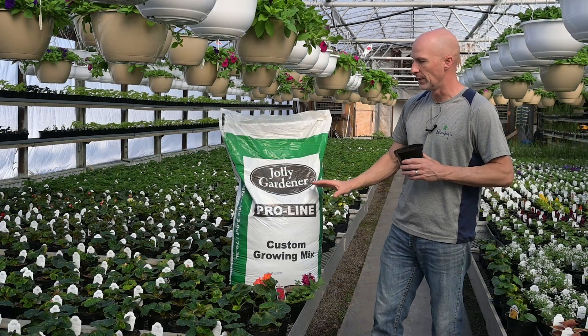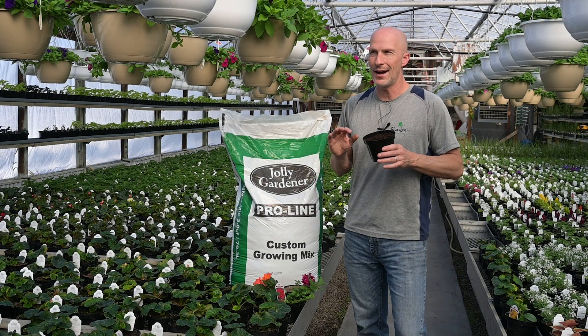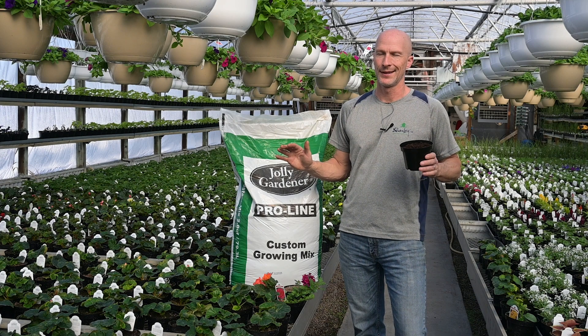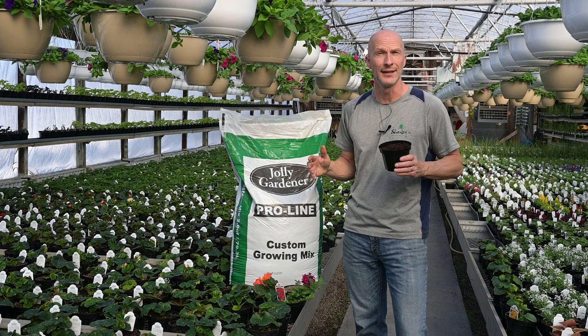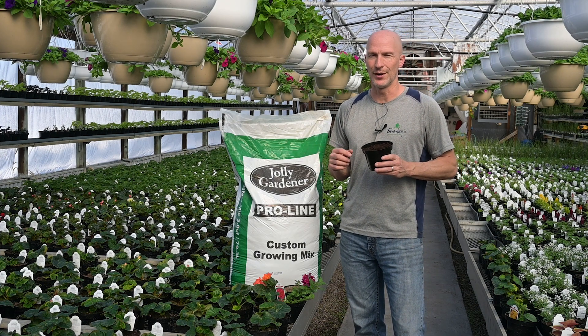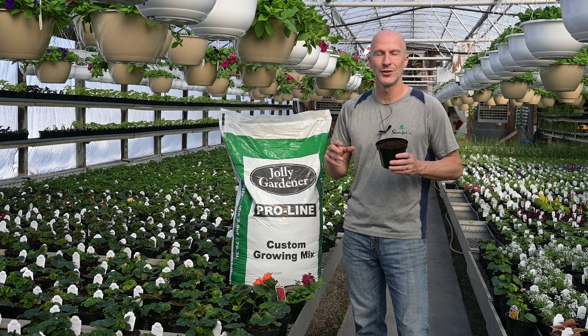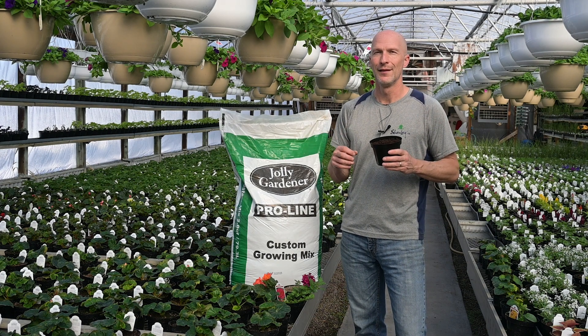Hydrofiber really holds the water. We use mostly Jolly Gardener in our greenhouses, and I was like, I don't want to change — but too bad, the change is coming. I've had to be very vigilant. So if you hear nothing else of what I say, I want you to take this word and go with it: vigilant.